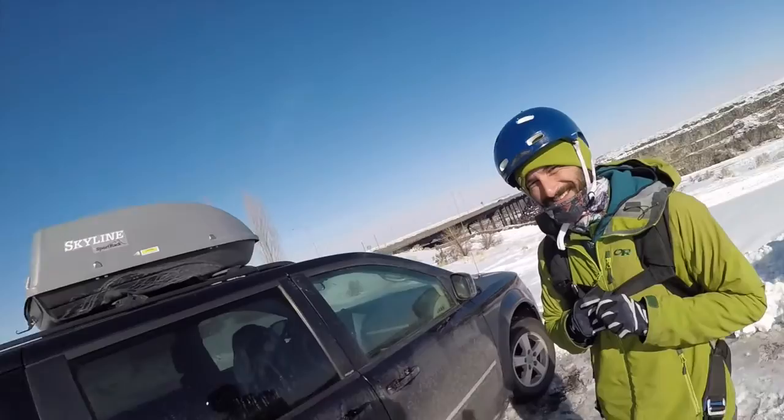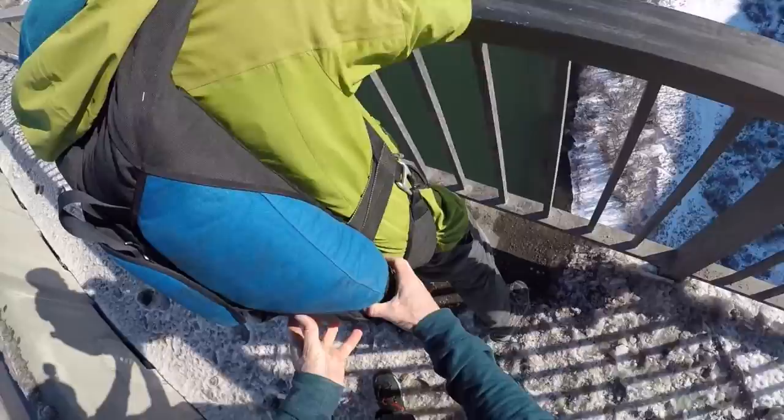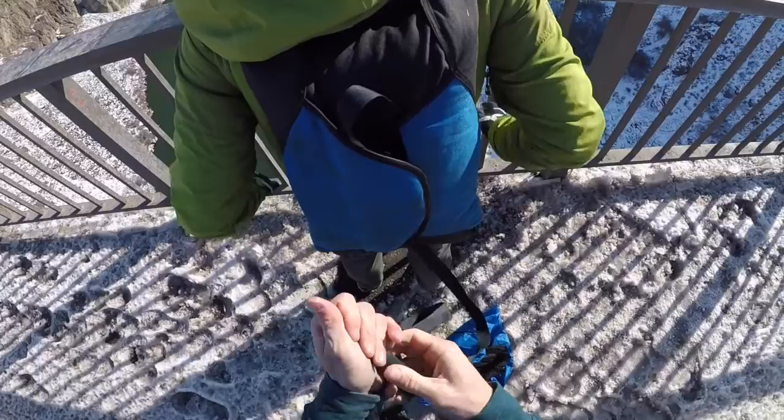It's January 28th. Out here at the bridge, beautiful day — a little bit chilly. Good for jumping with my buddy Martin.